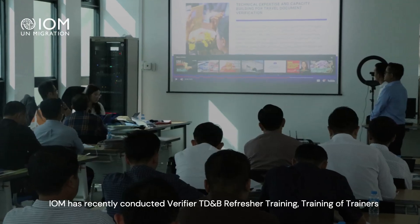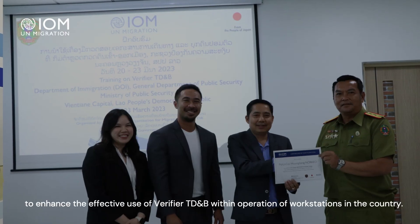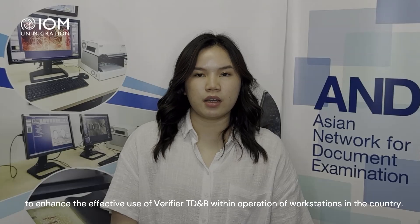DESK has recently conducted verifier TDNP refresher training, training of trainers, and cascade training in Laopedia to enhance the effective use of verifier TDNP within the operation of verifier workstations in the country.